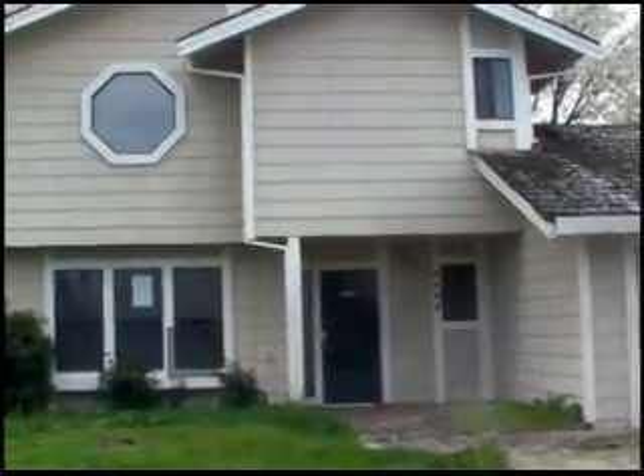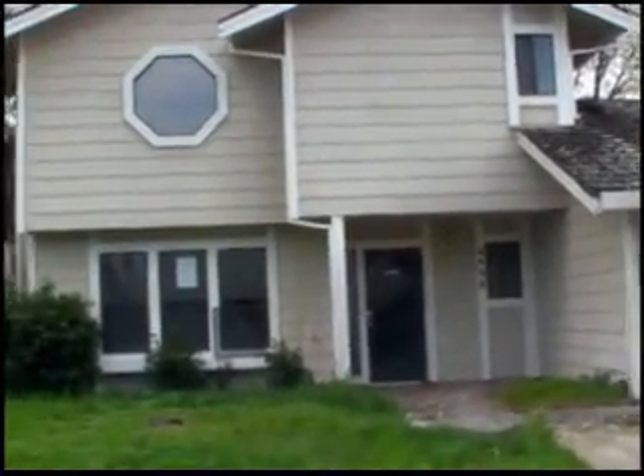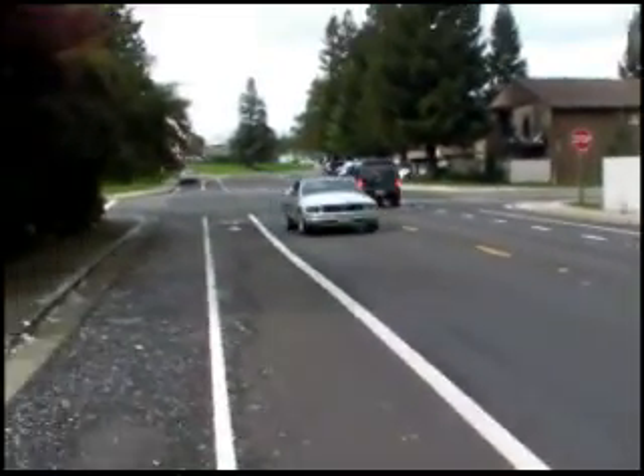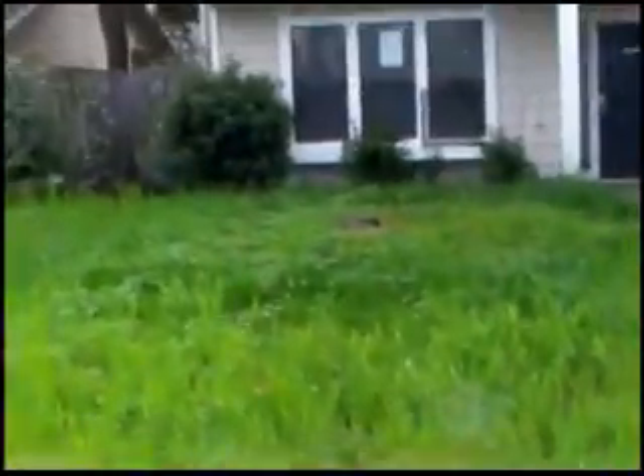Hey, I'm at 4408 Galbraith, Sacramento 95842. We're located on a pretty busy street, as you can see — cars coming and going. One of the main feeder streets is at the front yard.